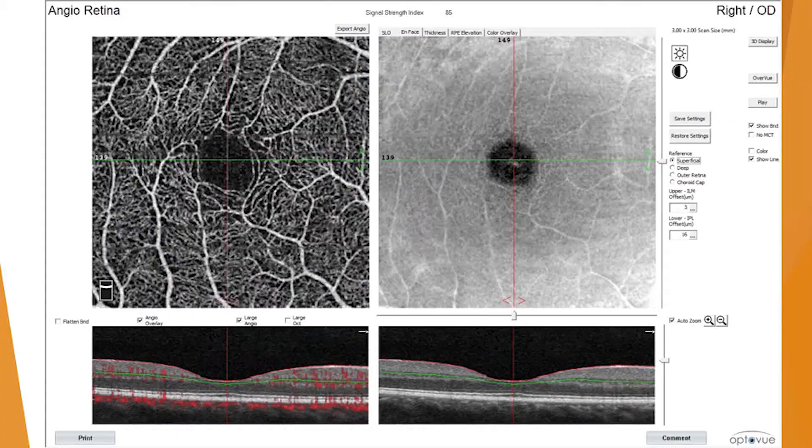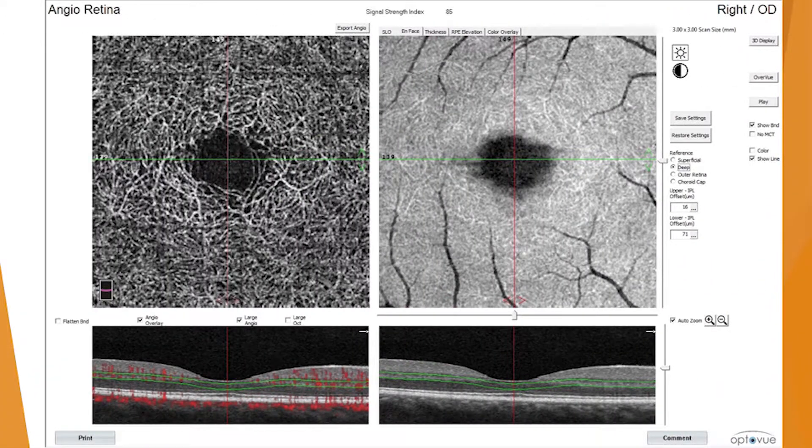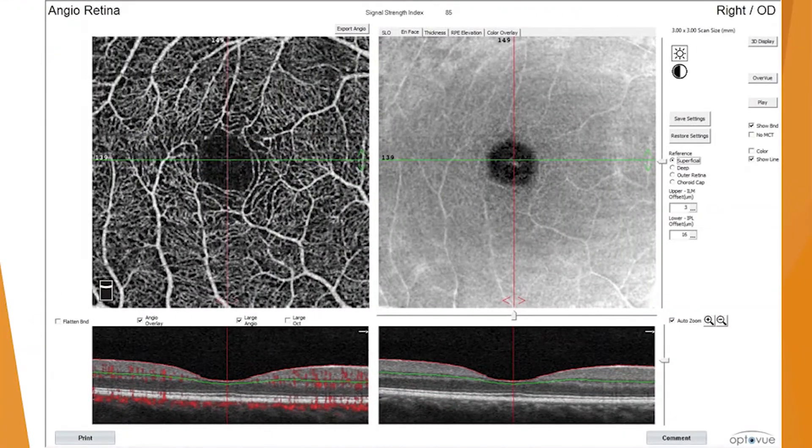Here is a normal scan from a 26-year-old healthy female optometry student. You can see the superficial capillary plexus with a nice foveal avascular zone — that's the first layer. And there's the second layer, the deep capillary plexus — we're in the superficial, inner retina right here. That's very normal. Notice the lushness — you look at that and see a beautiful capillary network. Remember that as we go through some cases.